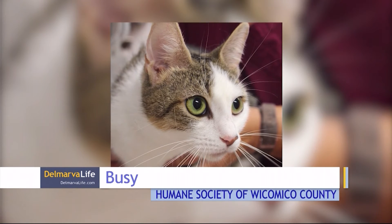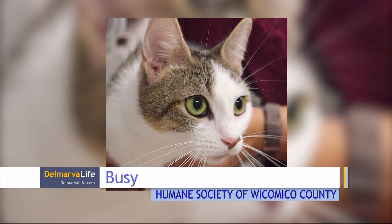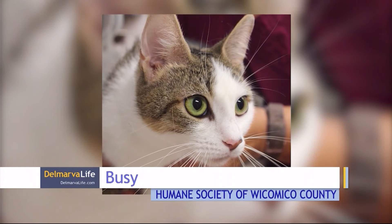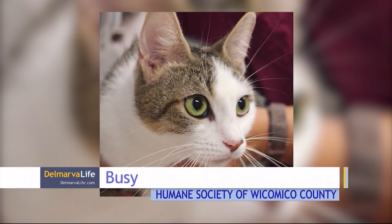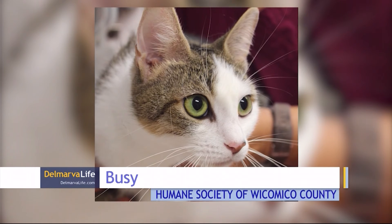Also at Wicomico County is where you'll find Busy. Busy is a two-year-old spayed female domestic short hair. If you've got mice, Busy will get busy getting rid of them. This gorgeous girl would love a home where she can have a job and keep busy.